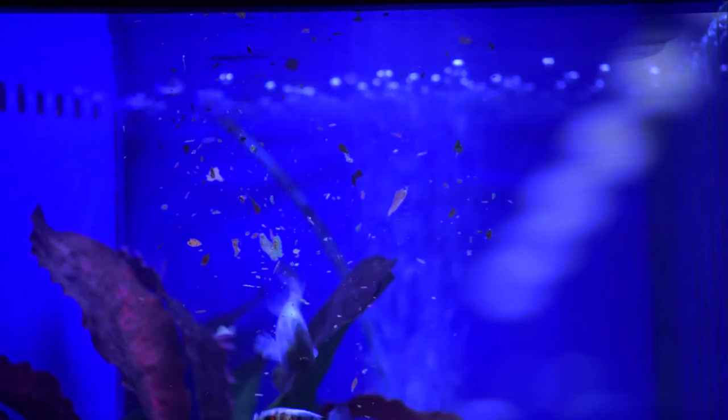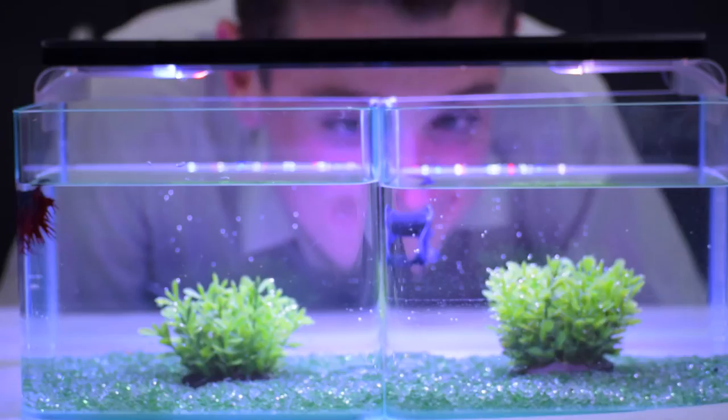Small and easy to keep. The easiest fish to keep is definitely a fighting fish — they don't take up much space, need minimal feeding and minimal water changes.